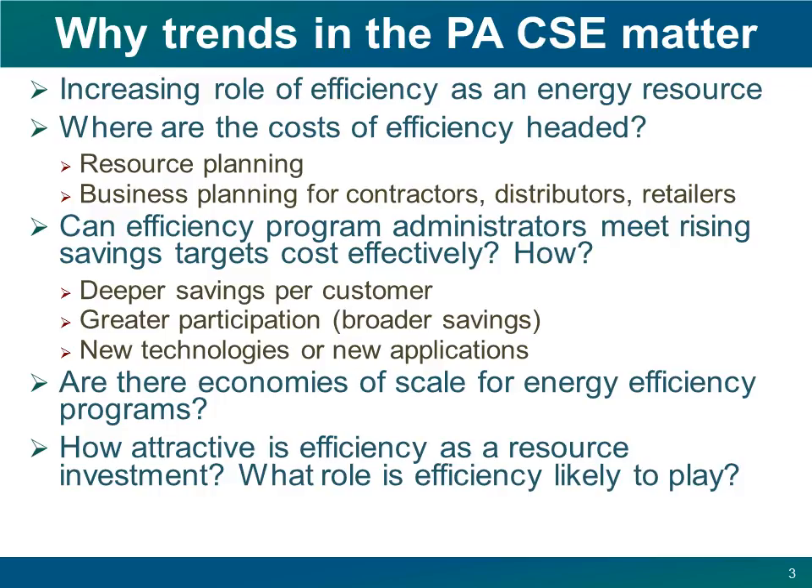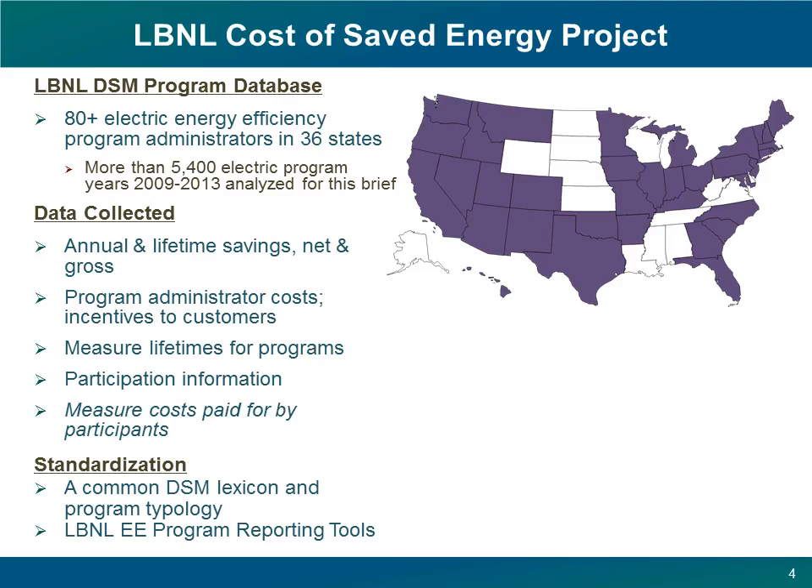Finally, the trends in the cost of saved energy can help answer some larger questions: will energy efficiency remain attractive as an investment and a policy goal? What role might we expect energy efficiency to play in the future? We launched the cost of saved energy project several years ago to get at these kinds of issues and in general to understand who was doing what, where in the country with efficiency.